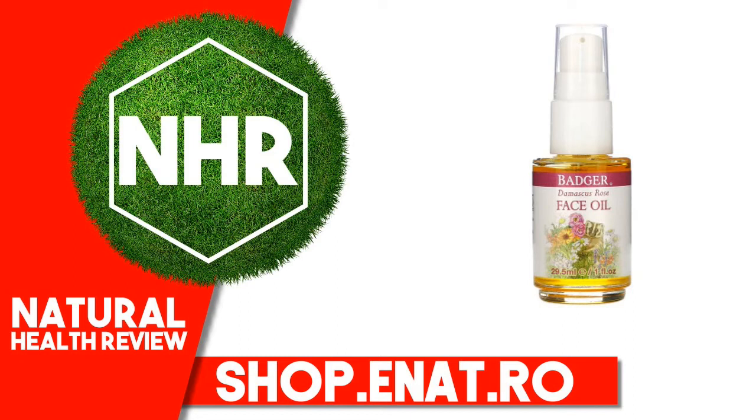Certified Organic. Warnings: Take care to avoid eyes and other sensitive areas. Disclaimer: While iHerb strives to ensure the accuracy of its product images and information, some manufacturing changes to packaging and/or ingredients may be pending update on our site. Although items may occasionally ship with alternate packaging, freshness is always guaranteed. We recommend that you read labels, warnings, and directions of all products before use and not rely solely on the information provided by iHerb.